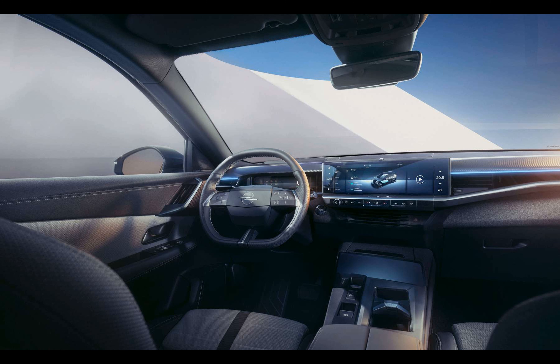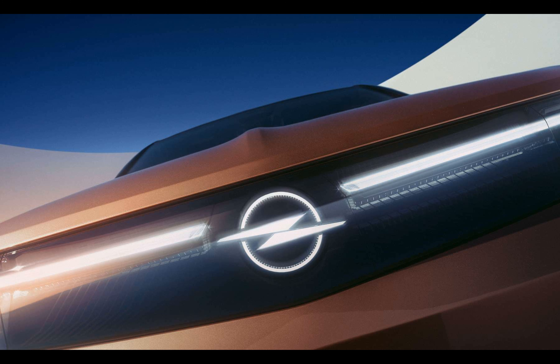All fabrics inside the Grandland are 100% recycled. This autumn, look forward to finding the Opel Grandland at your local dealership. The manufacturer has kept the pricing information under wraps for now, but an estimated figure hovers around 50,000 pounds.